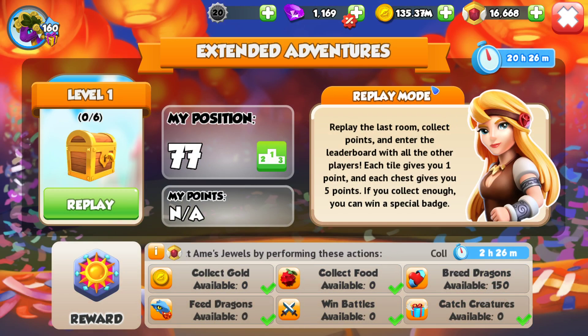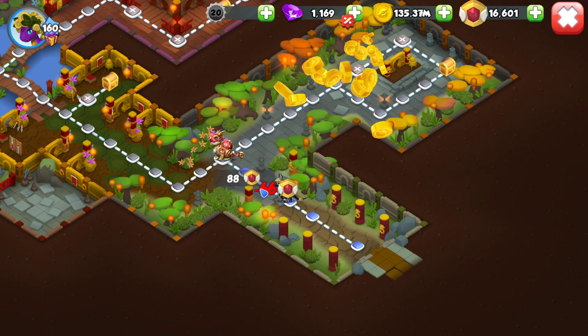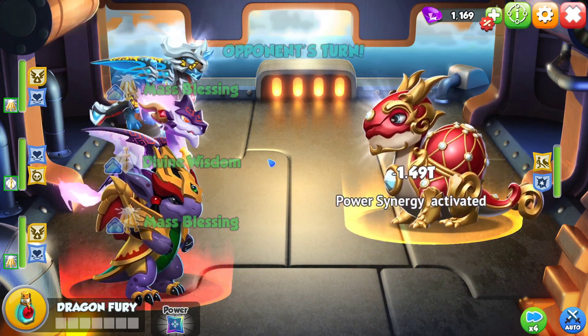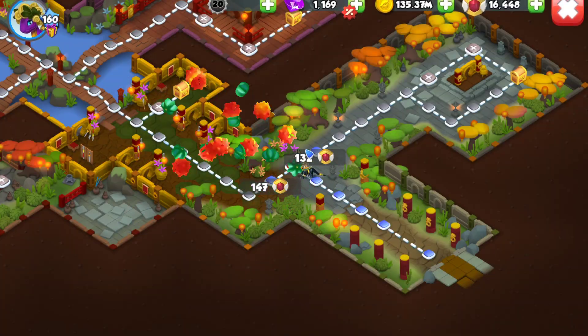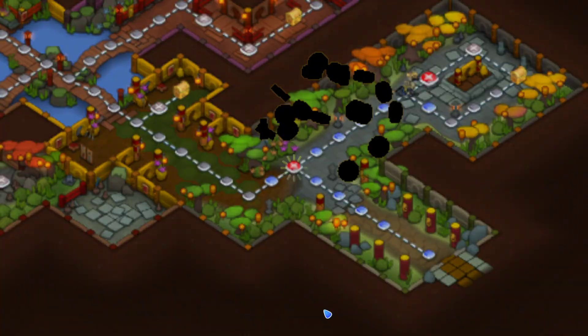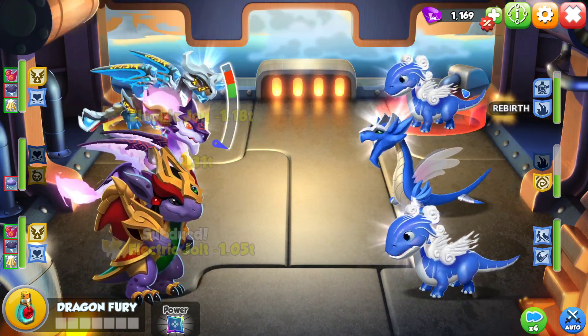Although I already got that badge last time, so I don't care. Just by getting onto this level, we're at position 77. As Arya says in replay mode: replay the last room, collect points, and enter the leaderboard with all the other players. Each tile gives you 1 point and each chest gives you 5 points. If you collect enough, you can win a special badge. But that's not the main thing I want out of this — the main thing I want are enchantment materials, and you can get enchantment materials out of the chests.